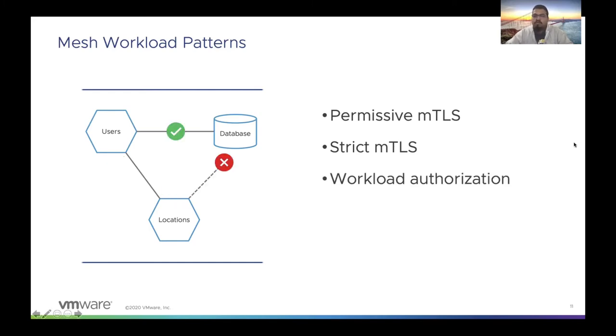The third pattern is called workload authorization, where you essentially perform RBAC. We want to prevent access to the database service from any service that isn't a verified source. In this case, we want the user service to access the database service, but not the location service. We can use the namespace or service labels, the IP address, or even the service account on these services to enable these RBAC policies.